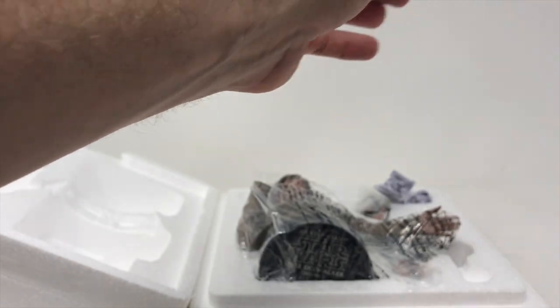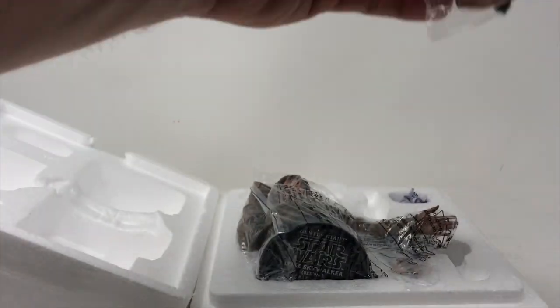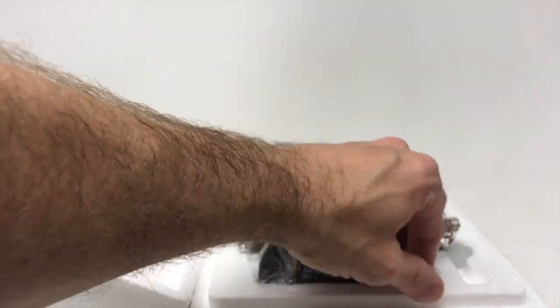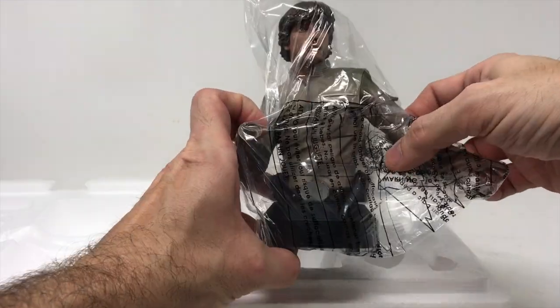We do have several things here. We have the blue lightsaber that catches the light ever so nicely. We've got the blaster hand and we've got the lightsaber hand. So that's cool — you actually get two different versions of Luke.